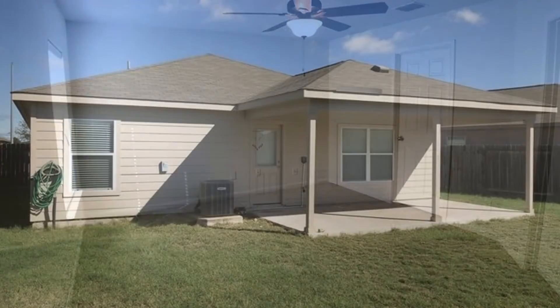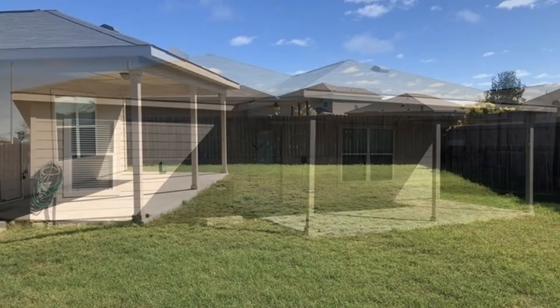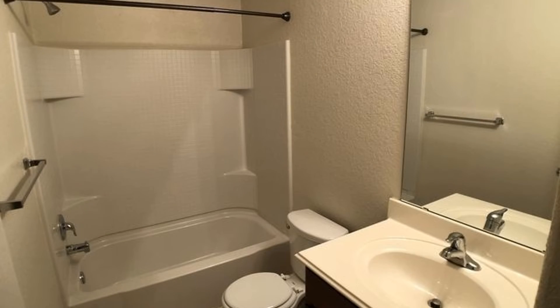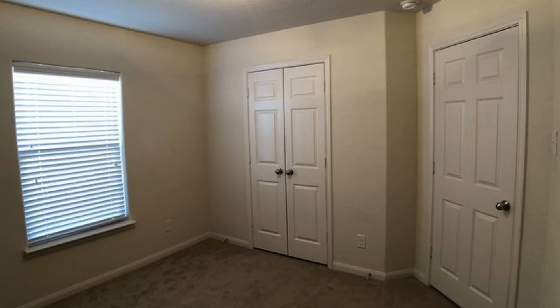The master bedroom has its private bathroom and a walk-in closet. Another lovely feature of this home is the huge backyard with an oversized covered porch, perfect for barbecue parties. This property is close to everything that you will need. Quite a steal, isn't it?